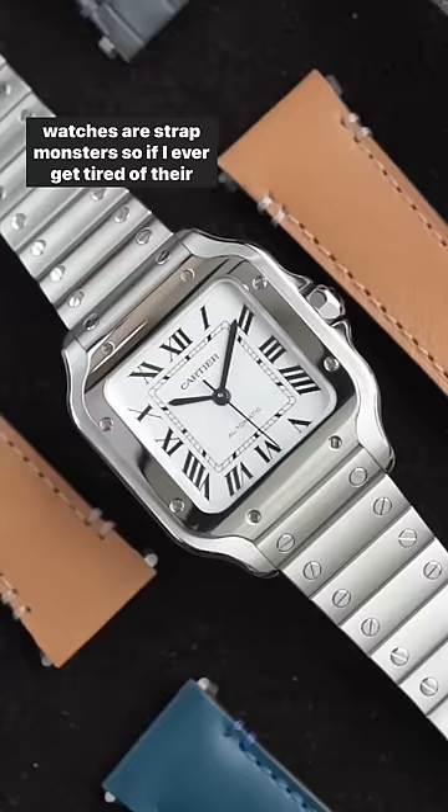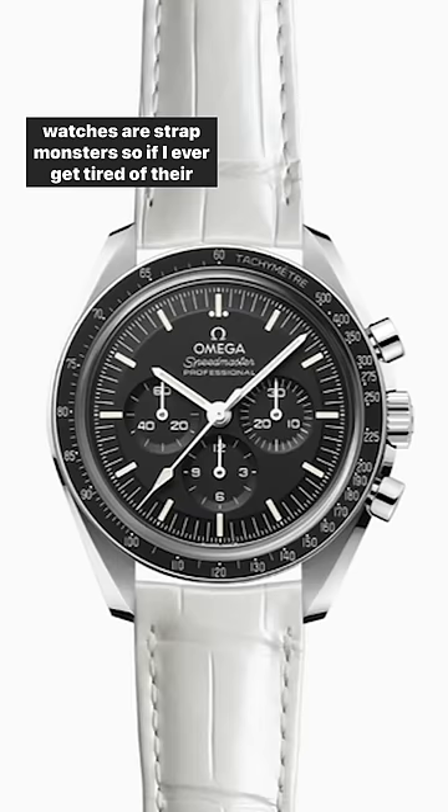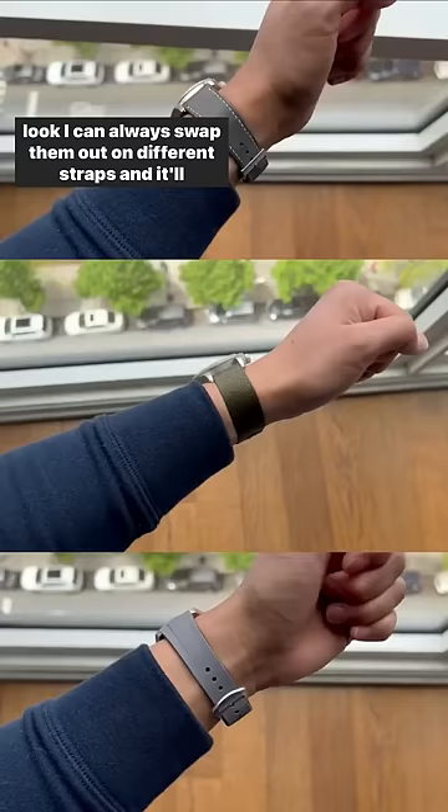Pro tip: all three of these watches are strap monsters, so if I ever get tired of their look I can always swap them out on different straps and it'll always keep things looking fresh. That's my three watch collection — let me know what's your three watch collection.